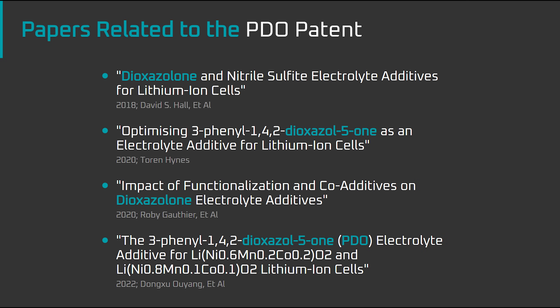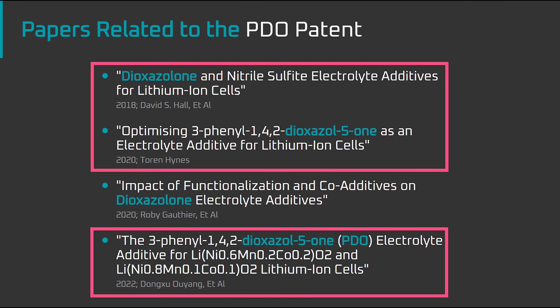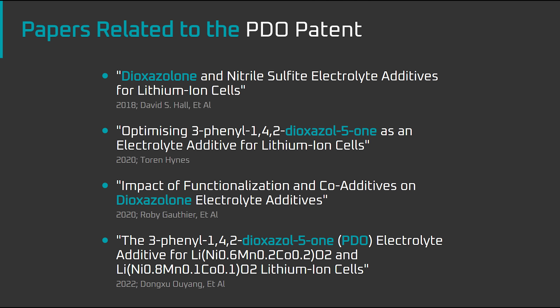After reviewing the patent application, the next thing I did was run searches on PDO, dioxazolone, and Dahn, which returned four research papers, three of which we'll look at today. Each of the papers was quite involved and they easily added up to thousands of hours of research. That is, Dahn's team pursued research on PDO quite aggressively, which they wouldn't have done if it didn't appear to hold some promise.